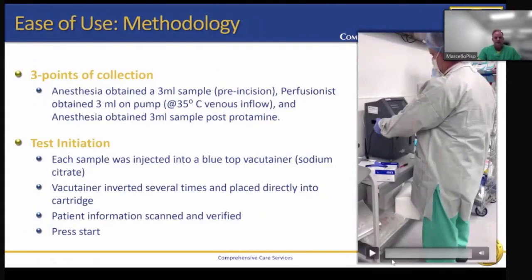Ease of use and methodology. There are three points or intervals for collection of samples. As there is no additional collection time beyond what we already experience with ABG and ACT, we collect that sample at the beginning with the baseline and ABG from anesthesia, then on our normal routine rewarming sample, as well as at the end post-protamine, we receive another sample from anesthesia. The Quantra is a closed system — there isn't any pipetting or dripping of blood into the testing analyzer. There is more exposure with the ACT than there is with the Quantra. Once you press start, it's plug and play.